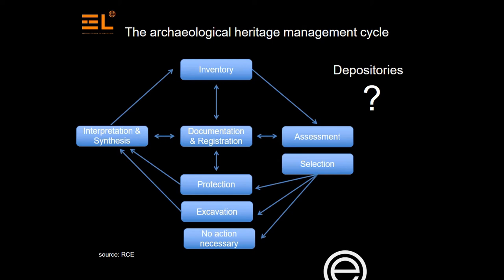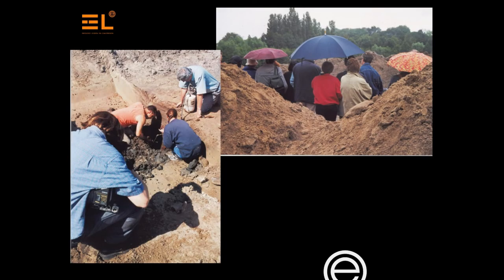It is remarkable that the route from artifact analysis towards permanent storage is hardly ever a part of the discussion when we discuss selection strategies. And in the Netherlands, all the attention and the funding go to the excavations and not the depositories.